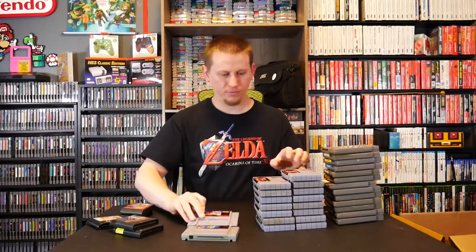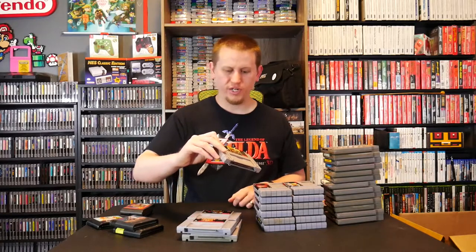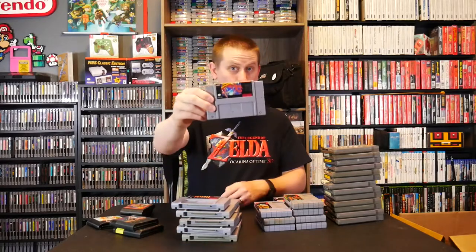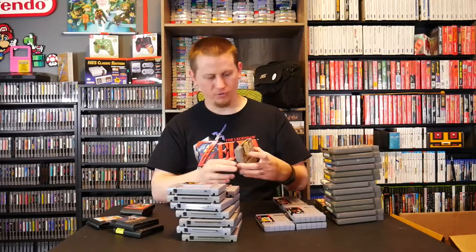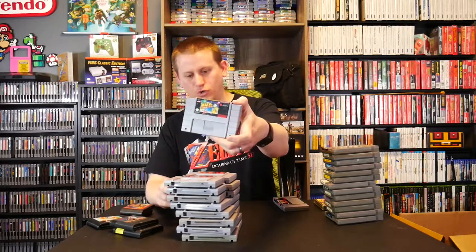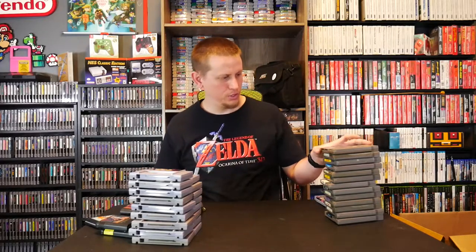For the Super Nintendo, we've got Mickey's Ultimate Challenge, Super Mario World, Disney's Aladdin, Family Feud, WWF Royal Rumble, Donkey Kong Country 2 Diddy's Kong Quest, The Seventh Saga, Monopoly, Vegas Stakes, Pitfall The Mayan Adventure, Super Metroid, two copies of Caesar's Palace, Paperboy 2 with a severely destroyed label unfortunately, Mortal Kombat 3, Mortal Kombat 2, and Math Blaster Episode 1.